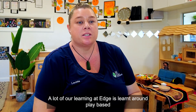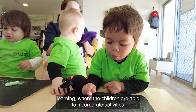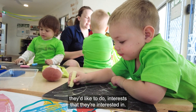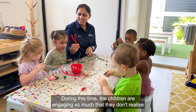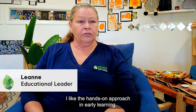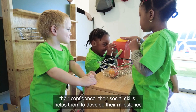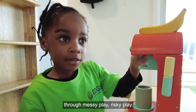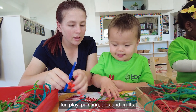A lot of our learning at EDGE is built around play-based learning, where the children are able to incorporate activities they're interested in. During this time the children are engaging so much that they don't realise they're actually learning at the same time. I like the hands-on approach in early learning — it builds their resilience, their confidence, their social skills, and helps them develop their milestones through messy play, risky play, fun play, painting and arts and craft.